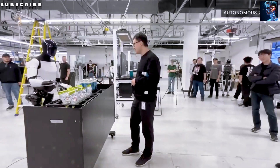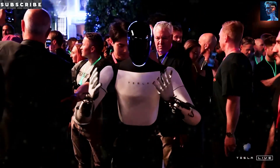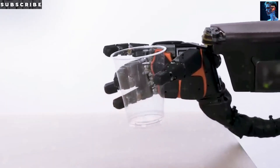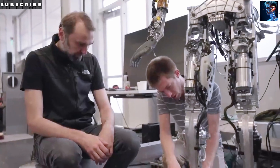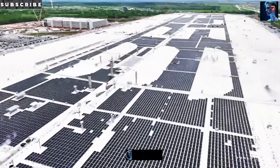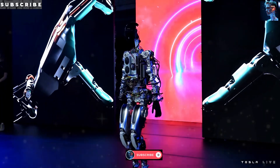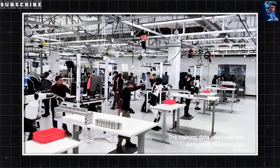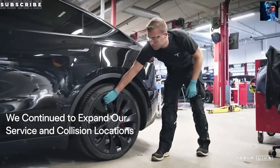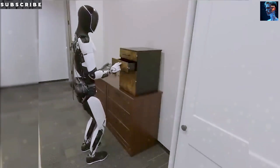When we grow older, moving around can feel more challenging, especially on crowded sidewalks or busy intersections. Have you ever felt a bit uncertain when crossing the street, wondering if you have enough time before the light changes? Tesla's Optimus is built to make these everyday situations feel easier and safer. It's equipped with Tesla's powerful camera system and AI, just like Tesla cars. That means Optimus can recognize traffic lights with incredible precision, helping it figure out exactly when it's safe to go.